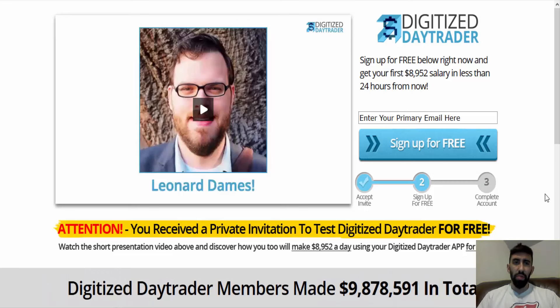Hey guys, it's Paul on YouTube from PrestigeBinaryOptions.com. I just posted a quick video on the Digitized Day Trader app — a fairly new training system that just recently came out. I have not posted a review on PrestigeBinaryOptions.com yet because I was a little indecisive on which direction to lean towards after I examined their system and their website.